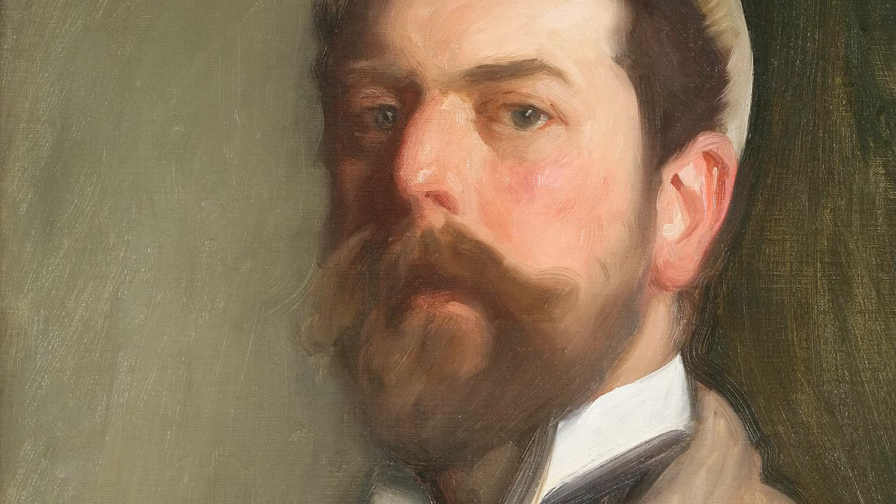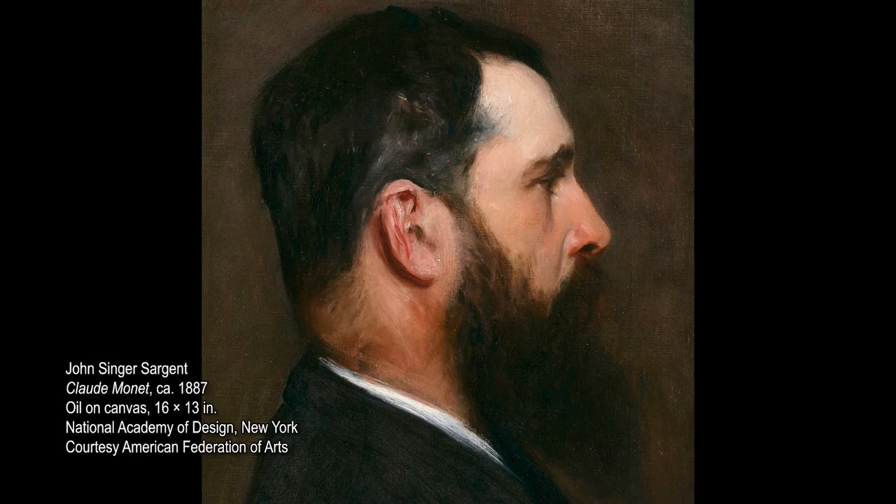Though Sargent's fame came from painting the elites of Paris, his passion was for painting his own social circle, including artists. With these figures, who were his friends and close confidants, he was able to depict them without needing to flatter, and we get a much deeper and more contemplative sense of his subjects, as we do here with this portrait of Claude Monet.